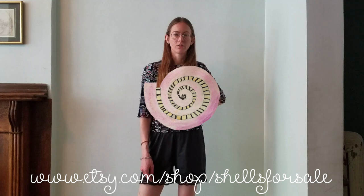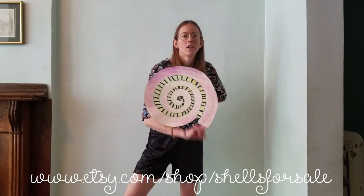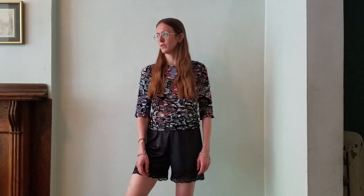This video is not sponsored, but if you want to visit my vintage store, it's Shell Vintage — etsy.com/shop/shellsforsale. I'll put the link in the description. It would support this channel, help me get rid of stuff, and encourage me to keep thrifting and sharing cool things with you guys. So let's just try on stuff — let's do it.